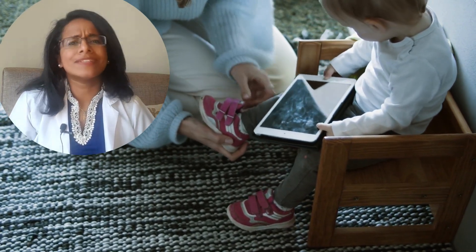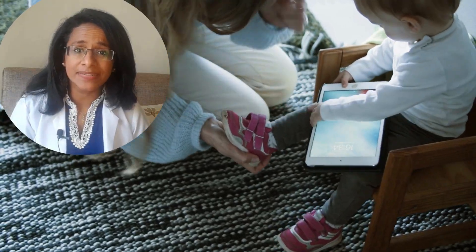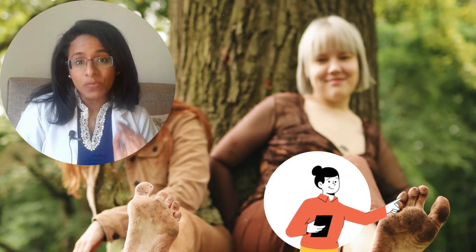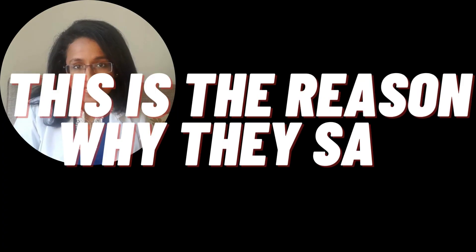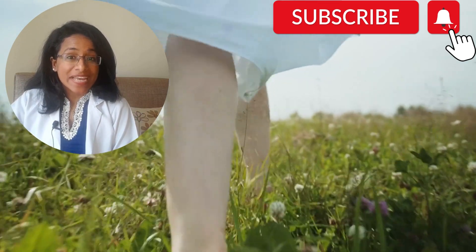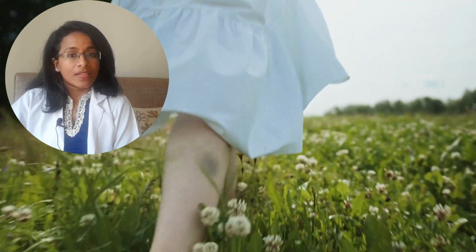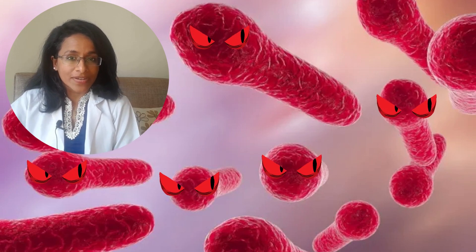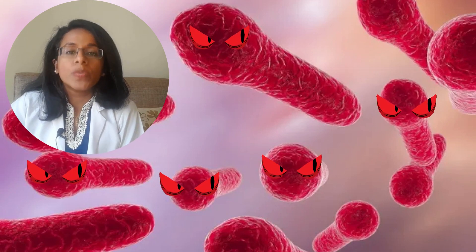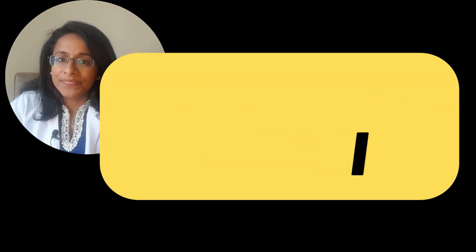You know how when you were small your parents always made sure that you wore slippers or shoes when you went outside? You must have thought it was because they didn't want your legs to get dirty — but that's not it. If you ran outside barefoot, there's a good chance you'd step on something like a rusty nail. That rusty nail can be a home for several bacteria, especially the one we're going to talk about today: Clostridium tetani.